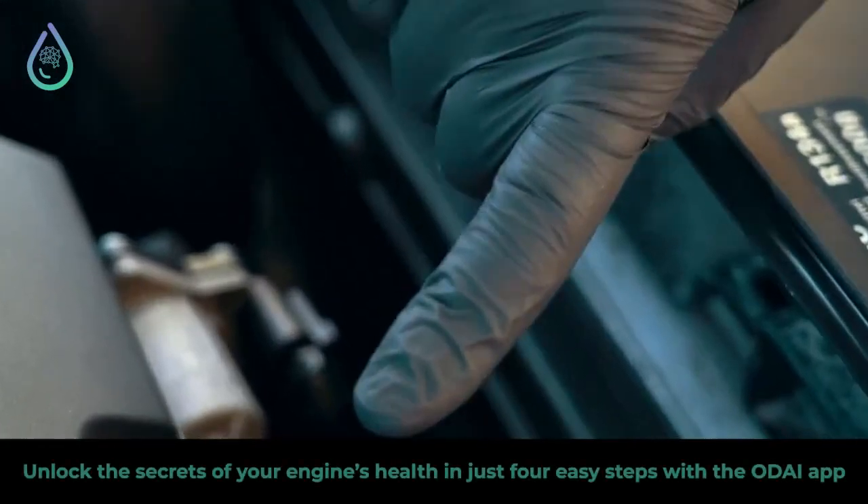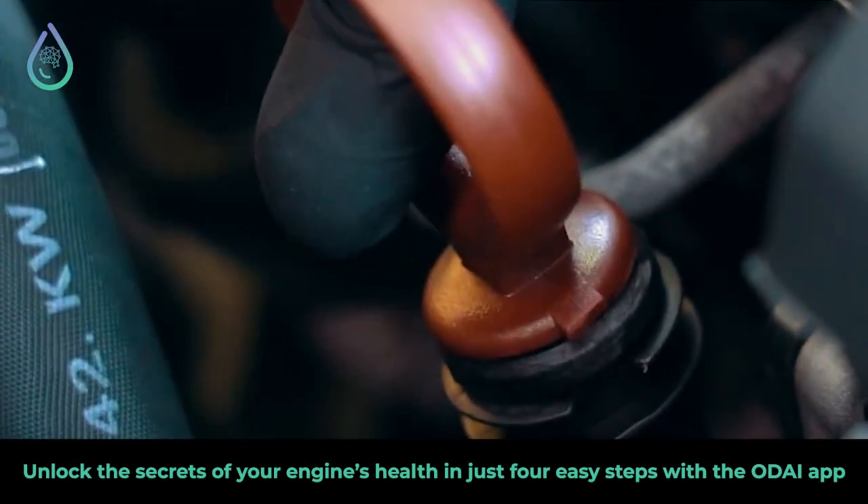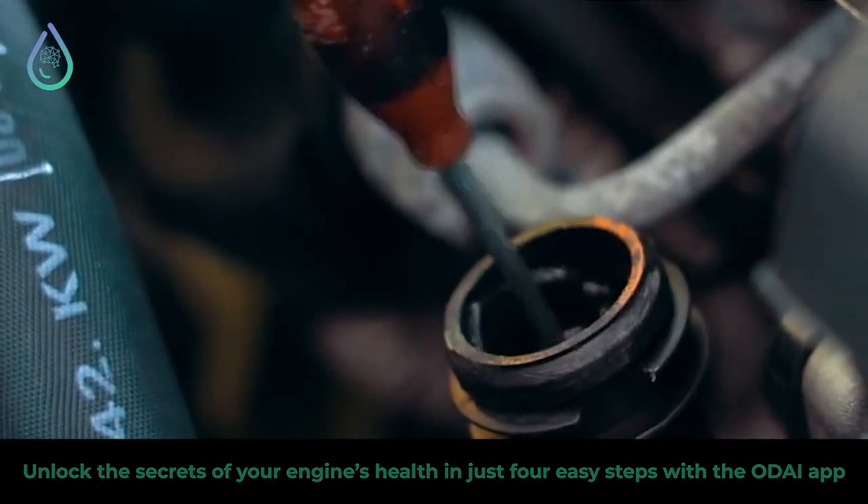Curious about your engine's health in a snap? It's a breeze with Odai. Want to know the state of your engine in a blink? Odai makes it possible.